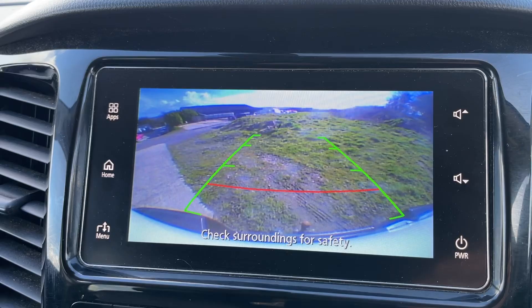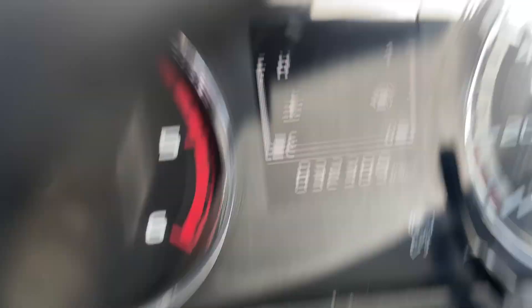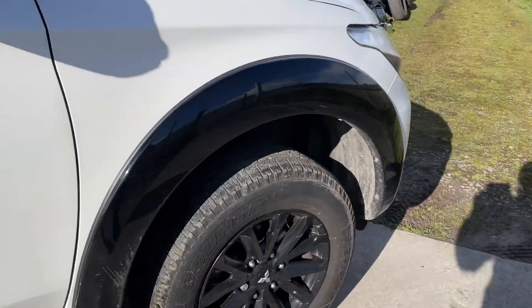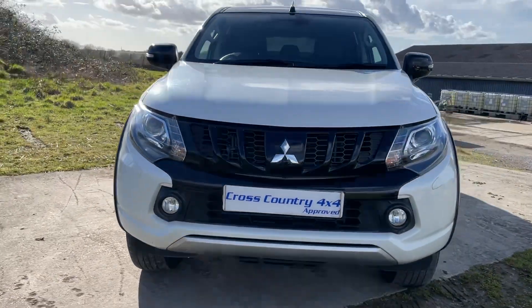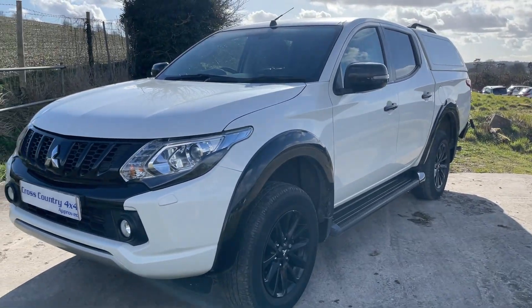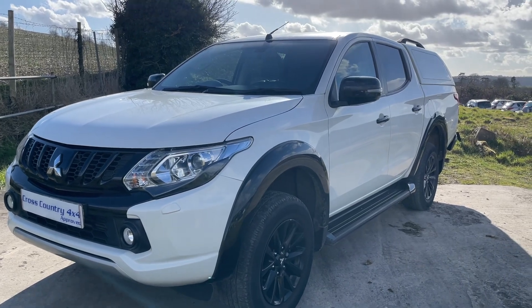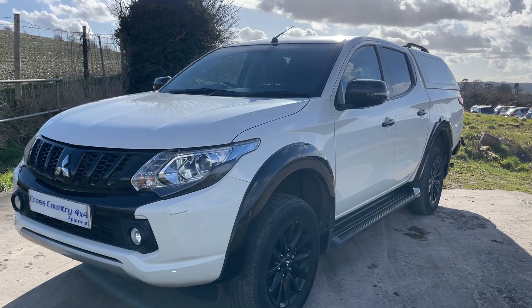The odometer shows 32,300 miles. This Mitsubishi is available here at Cross-Country 4x4 — a nice low mileage example. We'll service it if needed and provide a new MOT. We will consider a part exchange, can give quotes for finance, and can quote for delivery to your premises if you provide your postcode.